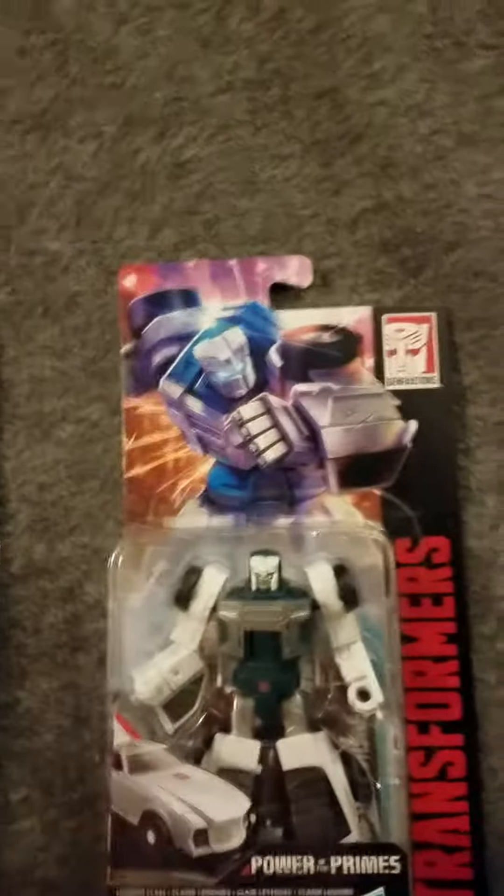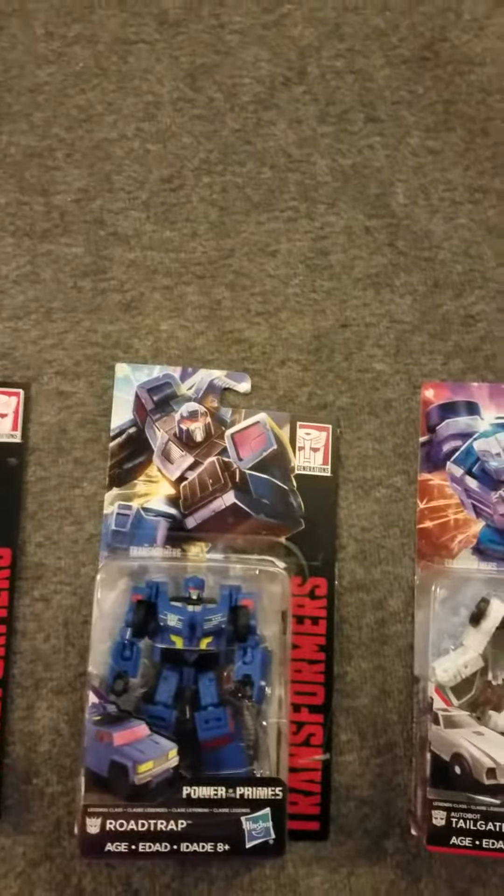It is from the Power of the Primes set — they are at Target, which is where I found these. So if you guys like them, share and everything. Alright, bye.